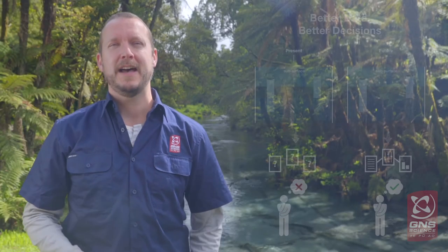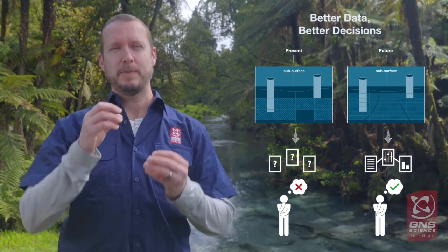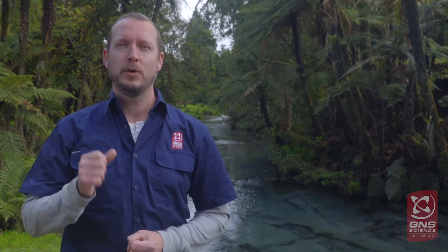We'll develop national datasets that are consistent across regions. These datasets will be spatially detailed, dynamic through time and applicable for a multitude of hydrogeological applications. We'll use the same consistent underlying data to produce both local as well as national scale maps.